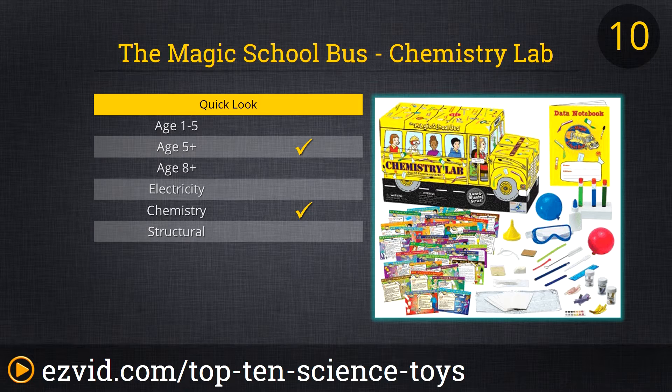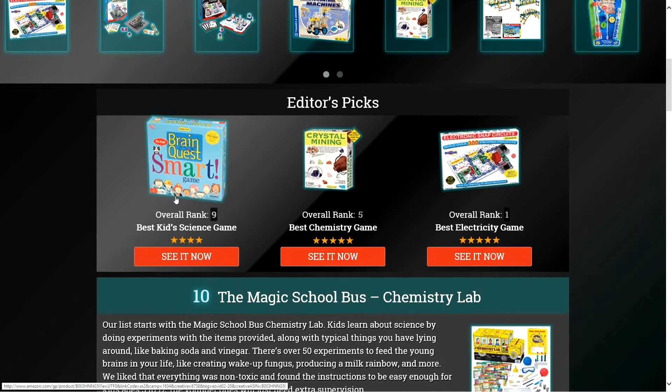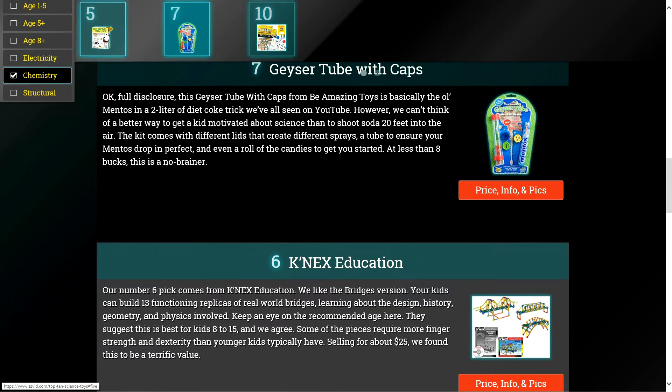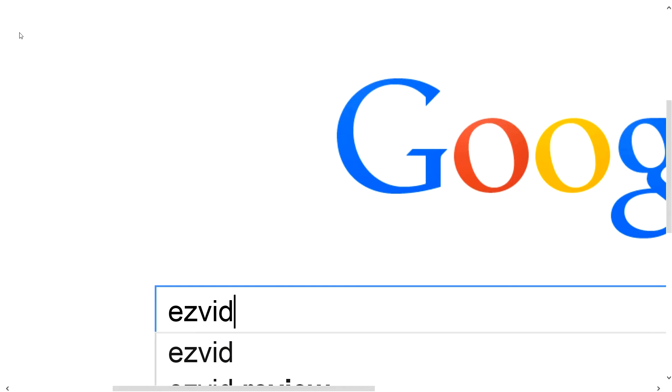We like that everything was non-toxic and found the instructions to be easy enough for kids ages 5 to 12. The younger ones will just need extra supervision. To get full reviews for each toy in our list and quickly narrow down which one is right for you, click the links beneath this video or search for EasyVid Best Science Toy.